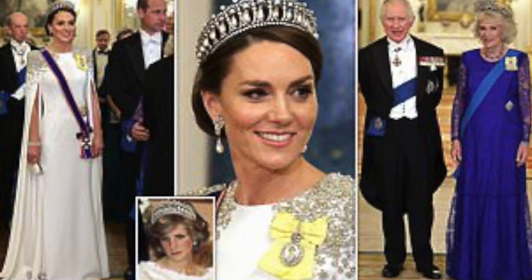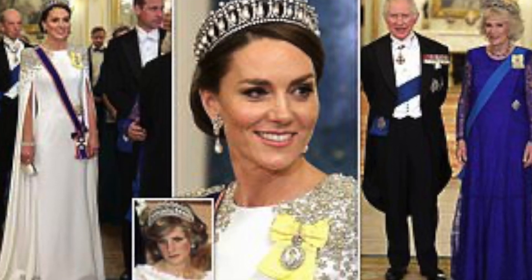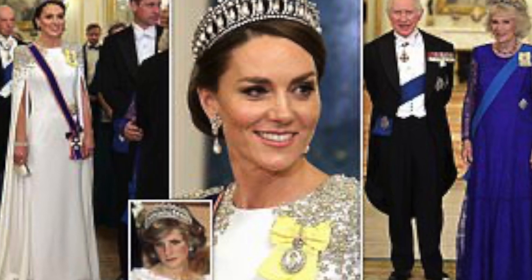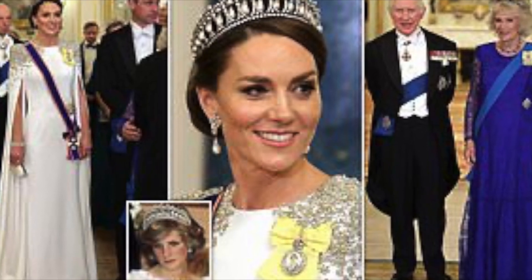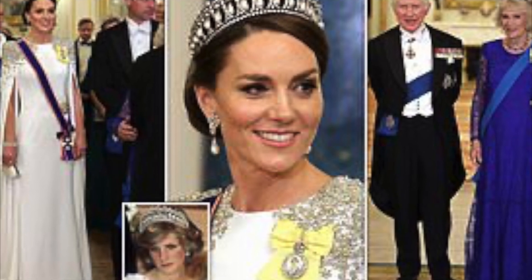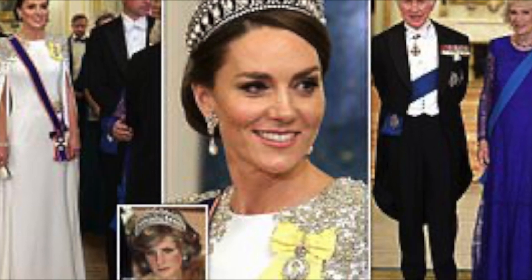Aside from the necklace, the photographs also reveal other hidden details of Kate's outfits during the coronation event. One photo shows her wearing a pale pink knee-length coat by British brand Catherine Walker, with a matching hat adorned with delicate flowers. Another photo captures her wearing a white Alexander McQueen dress with a bow belt, paired with a fascinator hat.